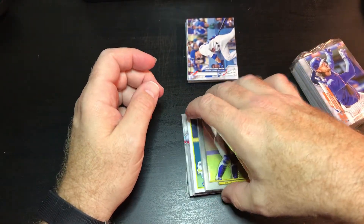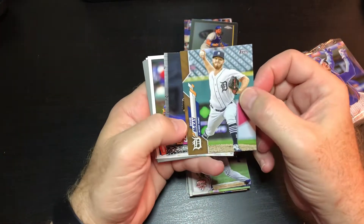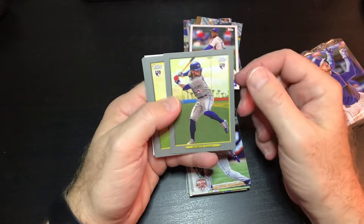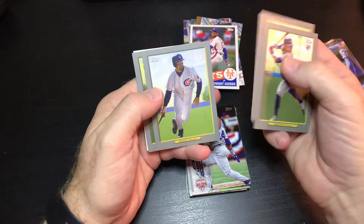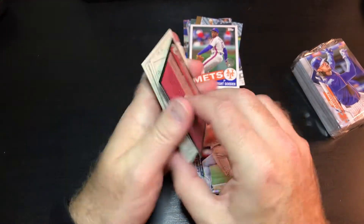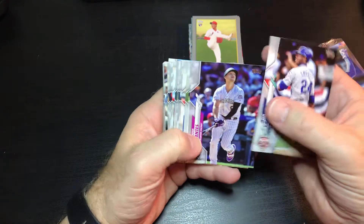Let's check out the middle of the pack here. We have Mike Piazza — oh, this one's backwards. Looks like it's just a gold card of David McKay. Randy Johnson, Dwight Gooden, there's Bo Bichette, there's Shugo, Mark Grace, and here's the Astros number one prospect, Forrest Whitley. Those are pretty cool looking cards. There's Griffey — nice.